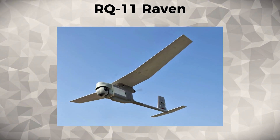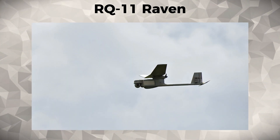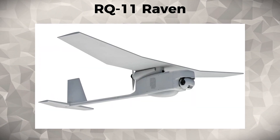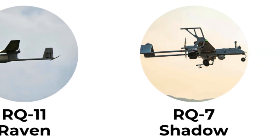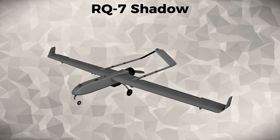The Raven's ability to provide immediate situational awareness on the battlefield allowed ground troops to respond to threats faster and more effectively, proving how smaller, more mobile drones can be critical for modern military operations.